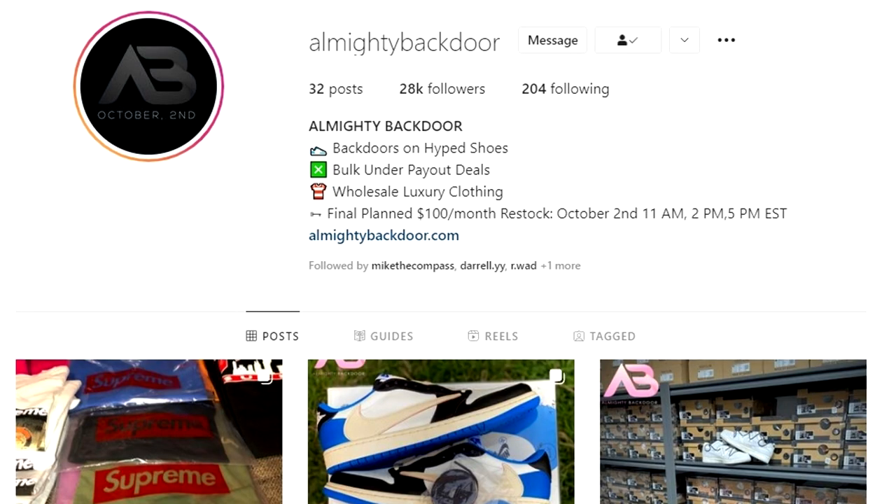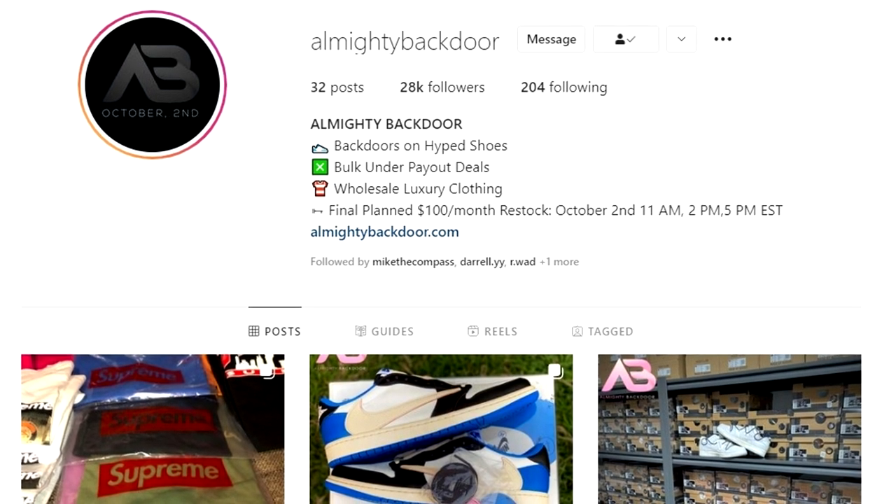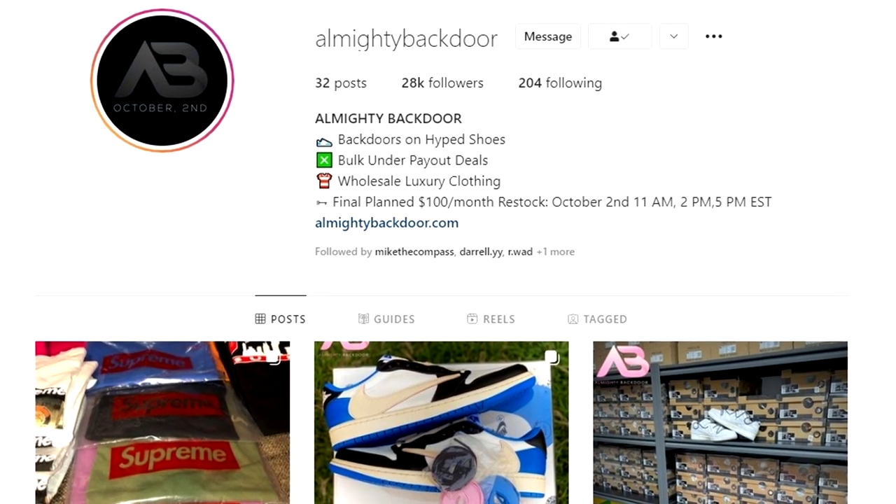I gotta give a huge shout out to the homies over at Almighty Backdoor because they're doing a big membership key restock this Saturday that a lot of people are anticipating. Almighty Backdoor isn't for every single sneakerhead — it's really meant for those who are into reselling sneakers and other goods at a more intermediate and expert level. If you're a reseller, that's where the value is.